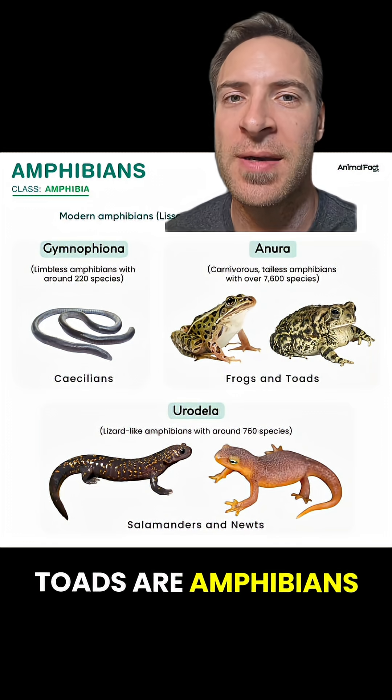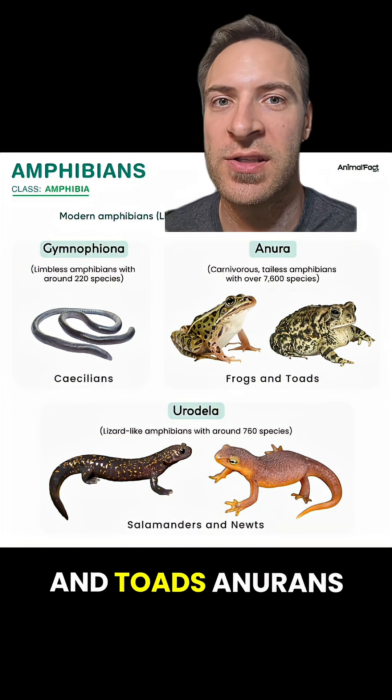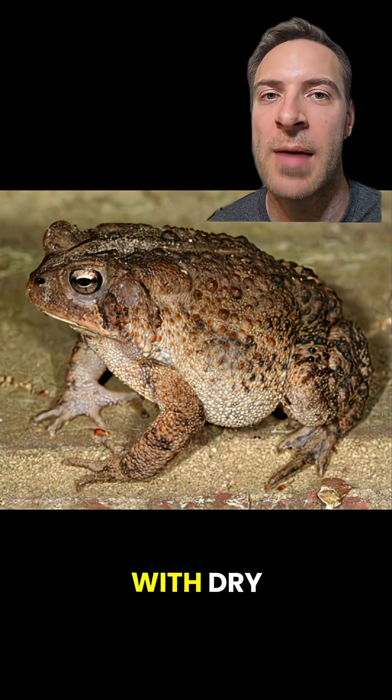All frogs and toads are amphibians in the order Anura, which means "no tail." So together we can call frogs and toads Anurans. Toad is just a descriptive term for any Anuran with dry bumpy skin.